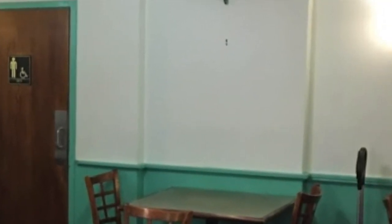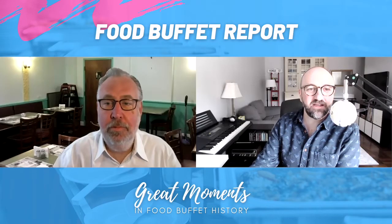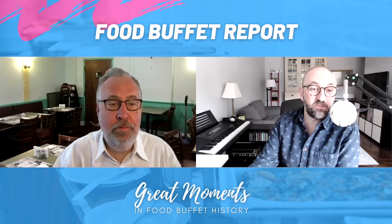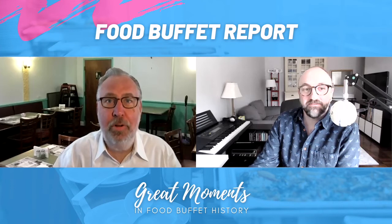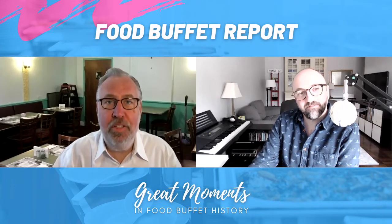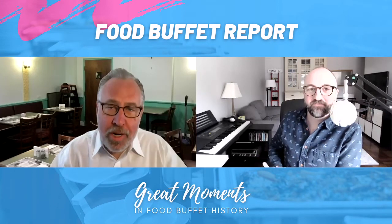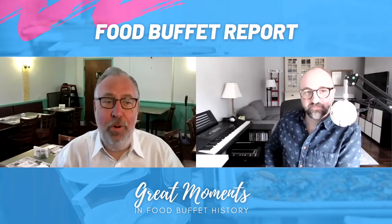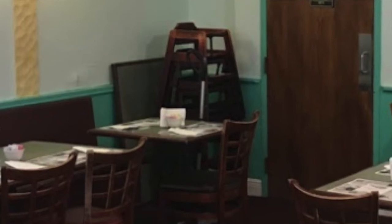Look at the table next to the carpet sweeper and then look at the wall above that table — there's a picture hook sticking out of the wall. I want to know what picture used to be there and why it was removed. It looks like there should be a picture there. It should probably be a picture of the carving station, like restaurants that have stock photos of food.